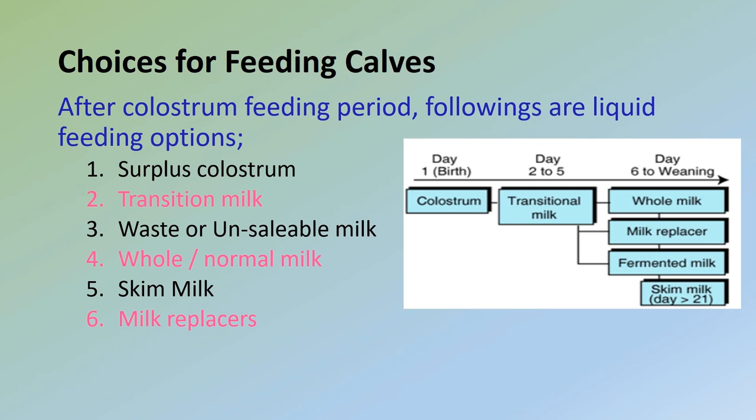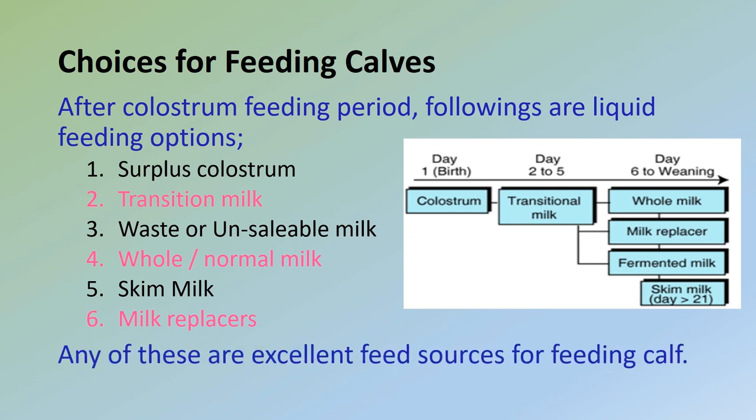Skim milk should be used only when calves are eating significant amounts of a good grain starter, usually at 3 weeks of age. The sixth option is milk replacers. Colostrum and transition milk have the best nutritional value of all liquid feeds available to the calf. If properly collected and stored, colostrum can be frozen or fermented and conserved with bicarbonate. However, any of these are excellent feed sources and can be used for feeding a calf's liquid diet.